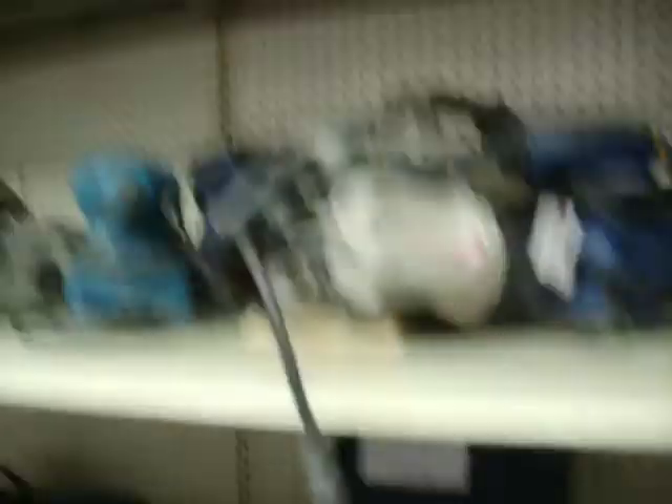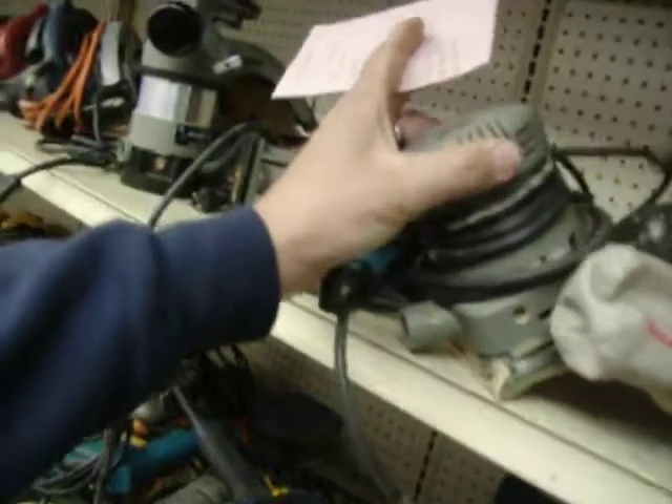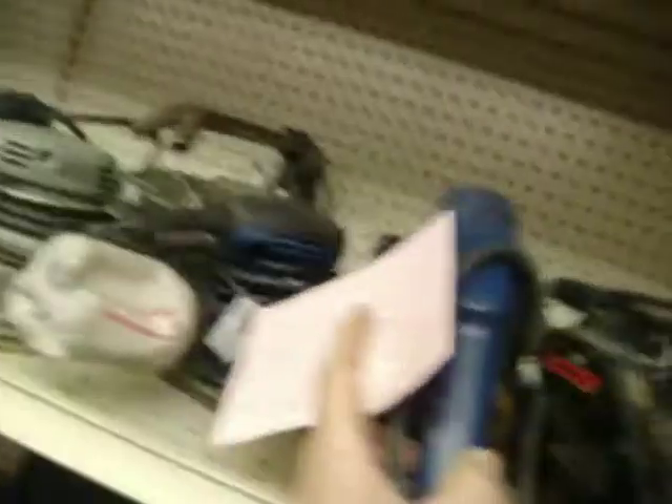And last but not least, I know we just got these guys in. I know I got a couple — Porter-Cable sander, palm sander, $15. Ryobi palm sander, $10. Ryobi biscuit cutter, $25.